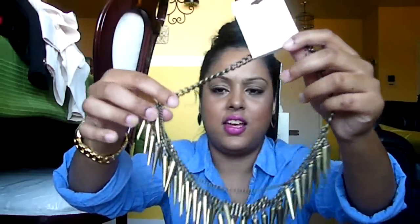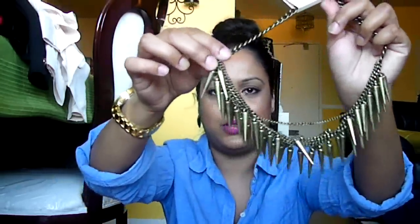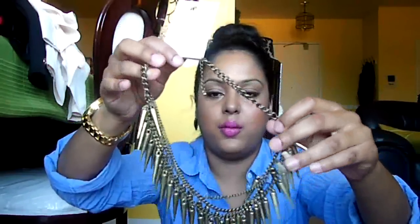The last necklace I picked up is a bullet-inspired spike necklace. This is very different for me — I don't normally wear something like this. But I think it will look really cute with an all-black outfit and some killer shoes — just to make it kind of edgy. This one was $10.80 and it has an antique gold finish.